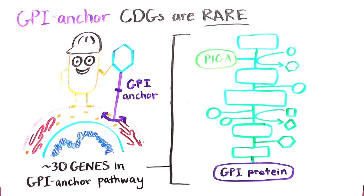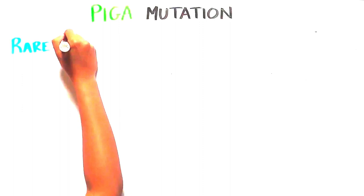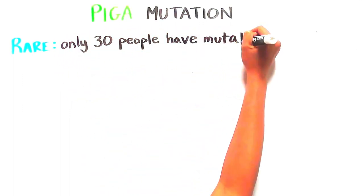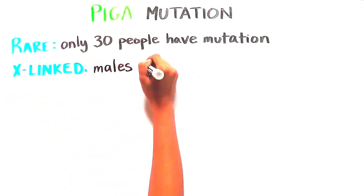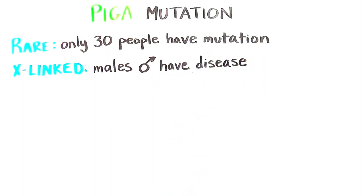Pig A is one of those genes and the one that we will take a closer look at here. Pig A mutations are rare, with only about 30 people ever having been identified as having the mutation. This subset is further restricted because the Pig A mutation is X-linked, meaning that the disease is primarily observed in males.